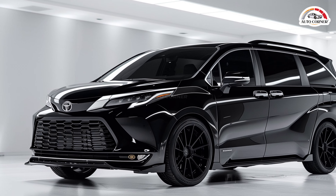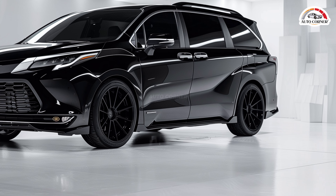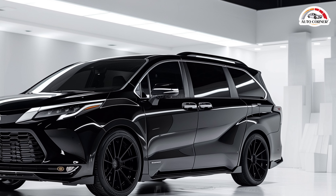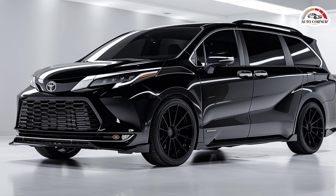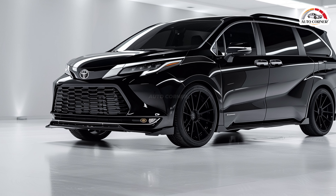Expected to hit the market by the end of the year, the 2025 Sienna's base LE trim will likely start at around $40,000. Higher trims will offer additional luxury features. With its stylish design, spacious interior, and fuel-efficient hybrid engine, the 2025 Toyota Sienna is a top choice for families who value both performance and comfort on the road. Whether it's a quick school run or a family road trip, the Sienna has you covered.